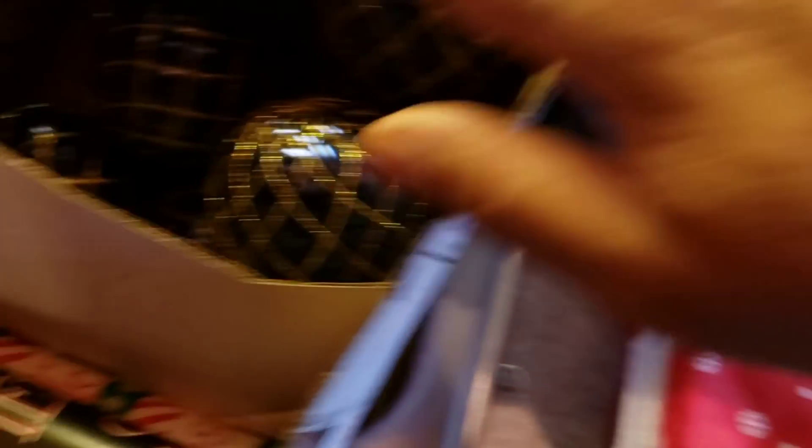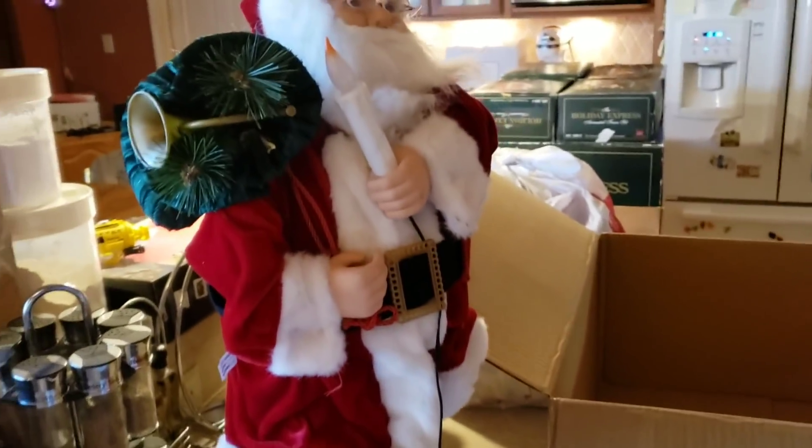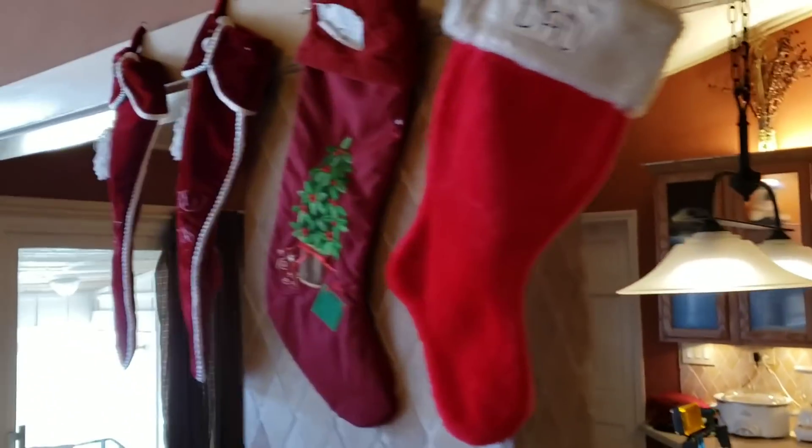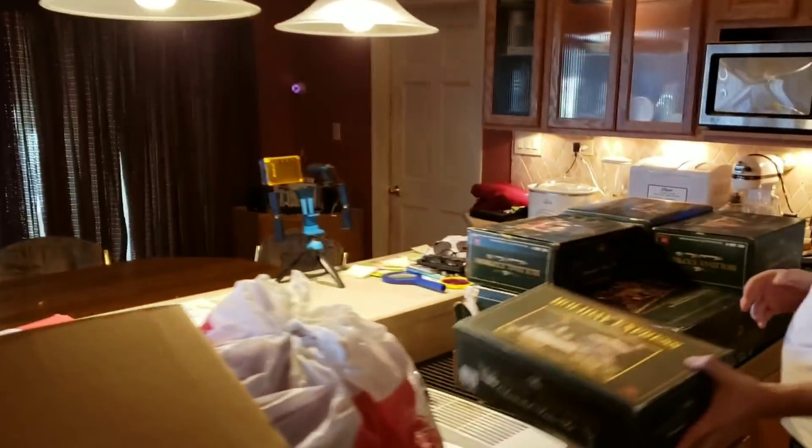We've got the cheap ones of today that are made of styrofoam, and here's a box of more that we've collected over the years. We've got our little Santa Claus, all our stockings going up, and the Christmas train.